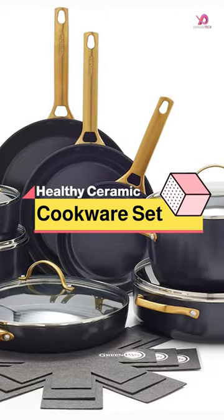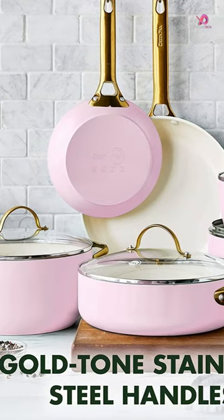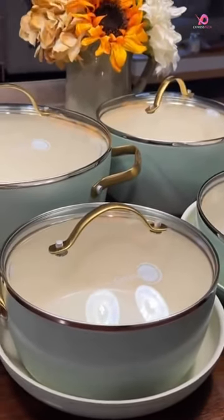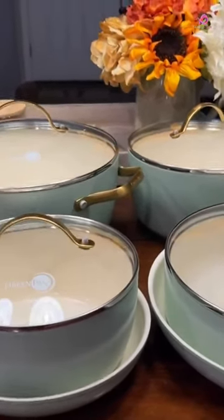The GreenPan Reserve Hard Anodized Healthy Ceramic Nonstick 10-Piece Cookware Pots and Pan Set is the epitome of versatility in the kitchen. This set includes a range of fry pans, saucepans, sauté pans, a stock pot, and even pan protectors for safe storage.